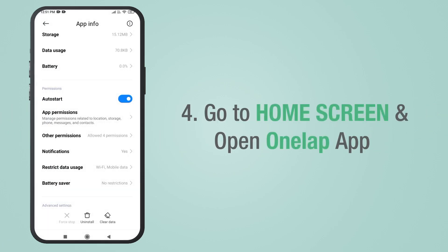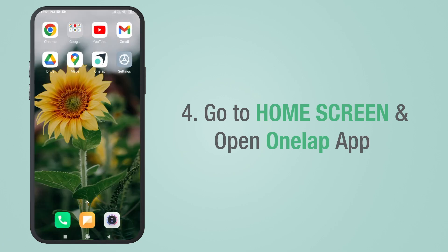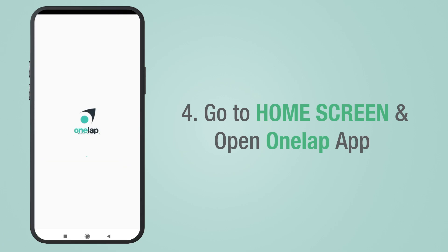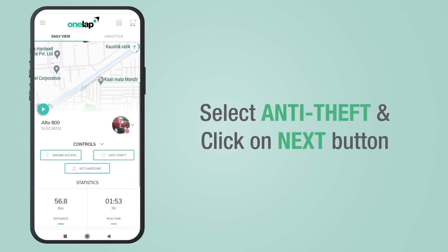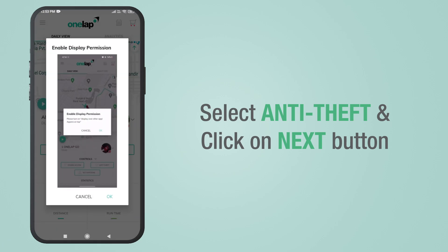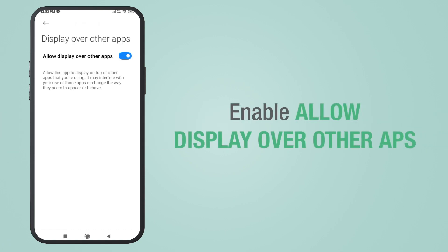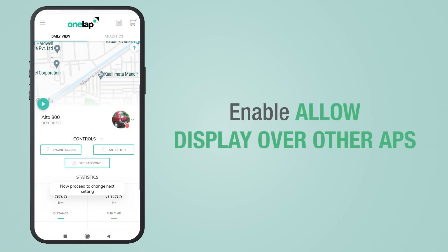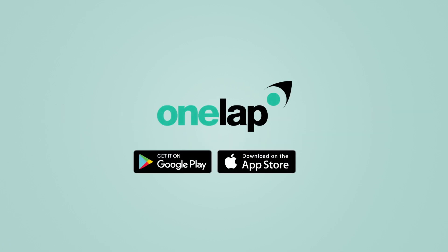Go to the home screen and open the OneLap application. Now select Anti-Theft and click the Next button. Then click the OK button and enable Allow Display Over Other Apps. Settings may vary in different models of MIUI, so kindly look for similar settings in OneLap.